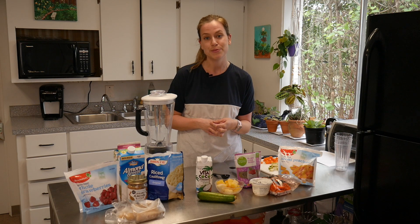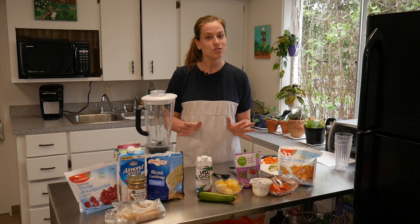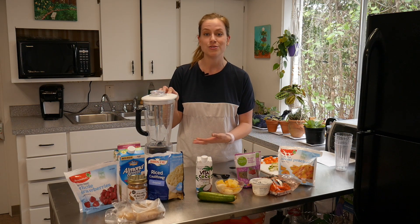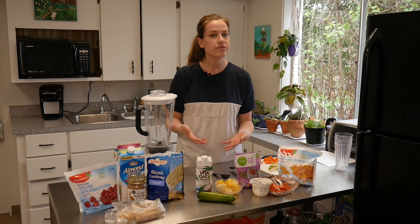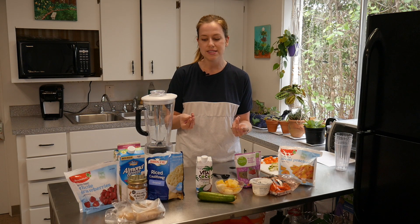What's special about these smoothie recipes is that they're all going to have a serving of vegetables. I know that might seem a little strange to have vegetables in smoothies, but smoothies are a great way to get in those vegetables because you're going to pulverize it down to a liquid where you can't even feel the texture. The vegetables we're using are pretty mild in flavor, so it's not going to be overwhelming.